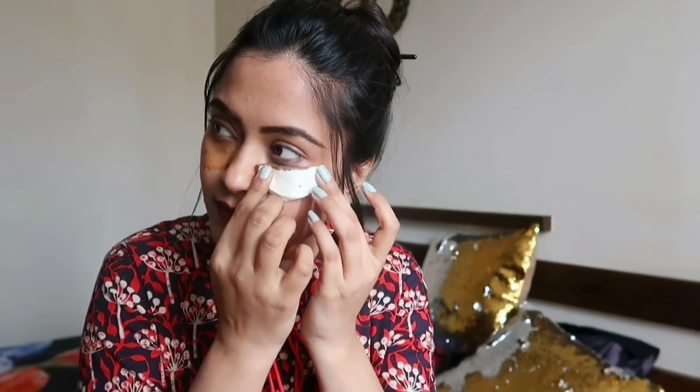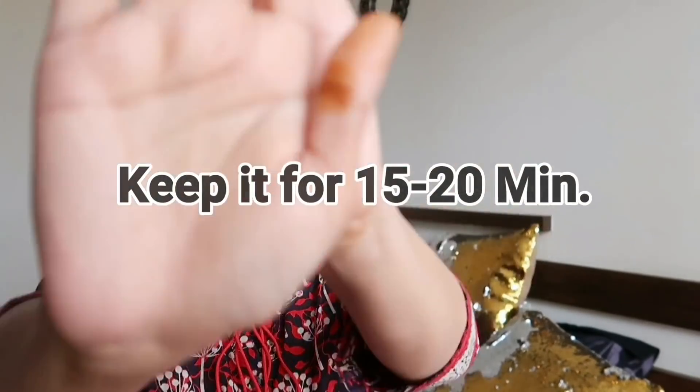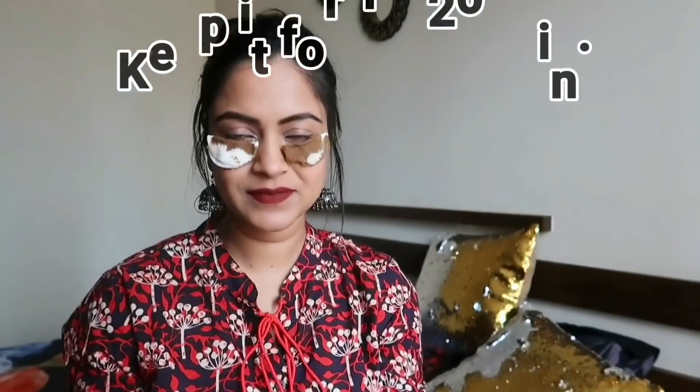Make sure you dip it into the mixture properly, otherwise it might not stick. Repeat the same to the other eye as well. Keep it as it is for at least 15 to 20 minutes, and then just remove the cotton pads and clean the under eye area with wet cotton gently.